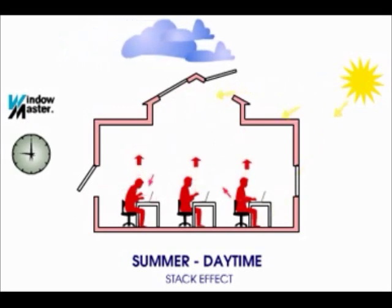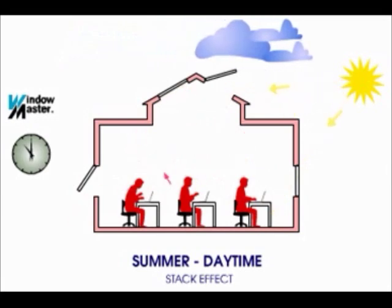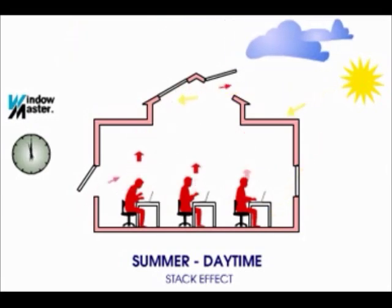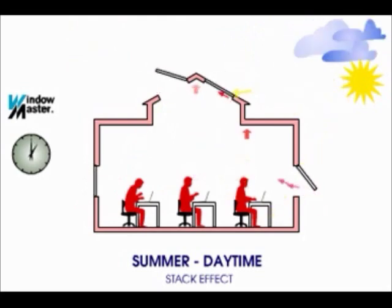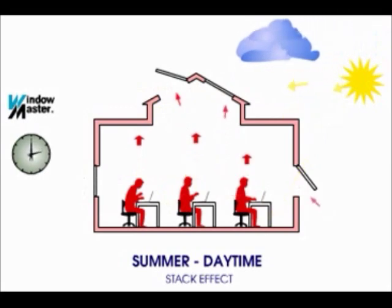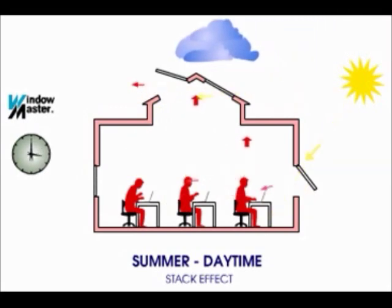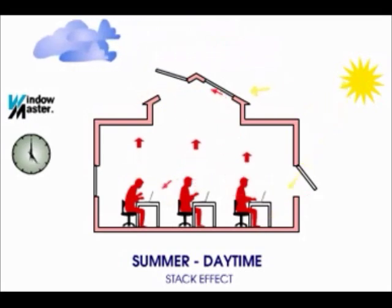In our animation, we can see that the windows in the roof are being used for letting the used air out, while the windows at the lower levels take fresh air into the building. In the animation, the stack effect is combined with wind movement outside the building. The stack effect is still the same, but the windows where air is let in or let out of the building is defined by the wind direction.